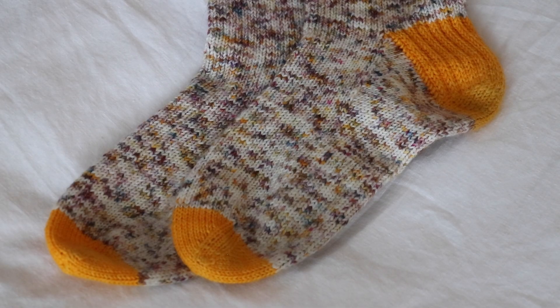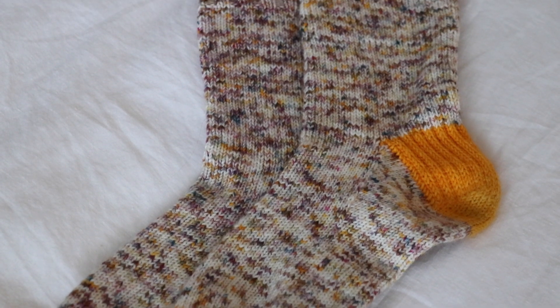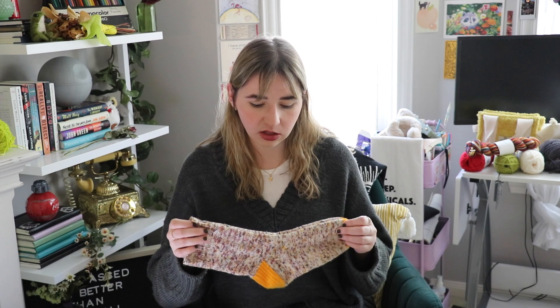I get things stuck in my head very easily. Now we're going to move on to finished objects — I have two pairs of socks, a single sock, and a beanie. My first finished object is another pair of vanilla socks. I am a vanilla sock knitter — I maybe will knit some broken rib socks in the future but I very much like vanilla socks. I'm not a lace or cable sock knitter at this moment in time.